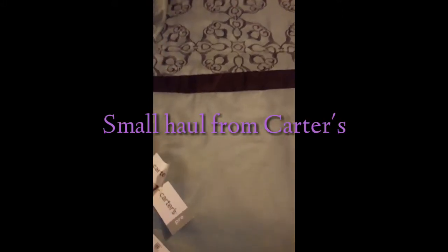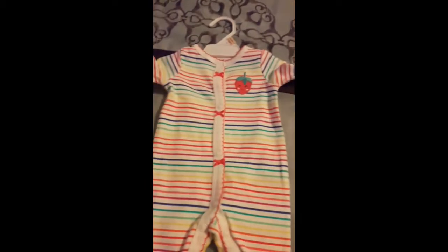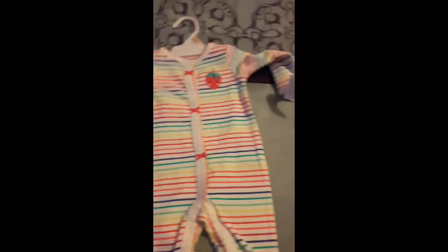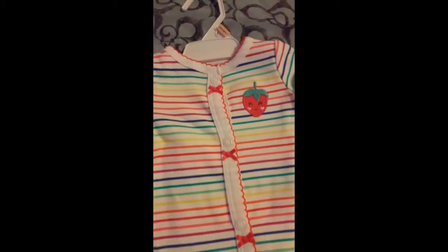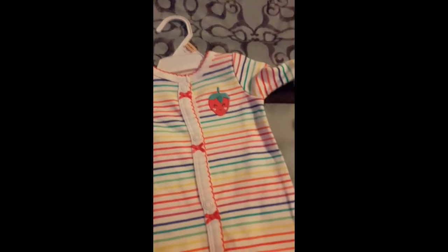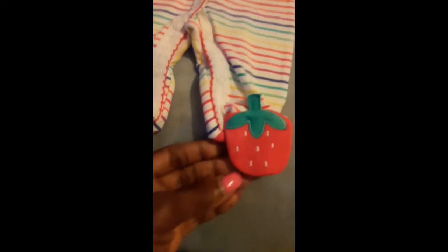So guys, we are finally home. I did find a few preemie items from Carter's and here they are. Here's the first little sleeper — it has a strawberry, it's multi-color. It has red, orange, white, green, and yellow, and there's a little strawberry there. There are some ribbon and button going down the middle.